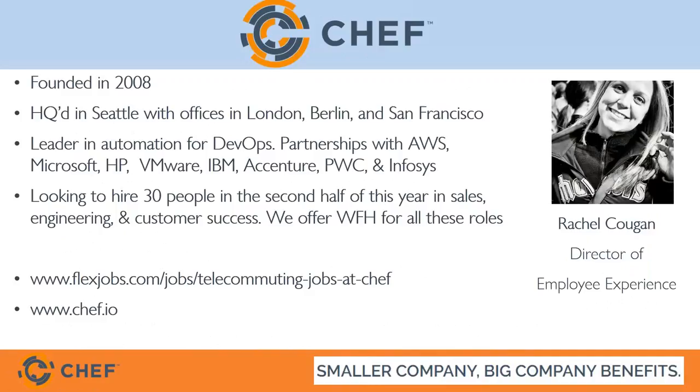We are hiring about 30 employees between now and the end of the year. For our remote-focused jobs, those are primarily in our sales organization — especially technical sales folks — and our engineering team, so whether you're developing our product or working with our open-source community. We also have customer success roles — account manager types or what we call a customer architect, someone who's an engineer at their core interfacing with customers to make sure they're successful with Chef. I personally work from our Seattle headquarters but am afforded the flexibility to work from home when needed.